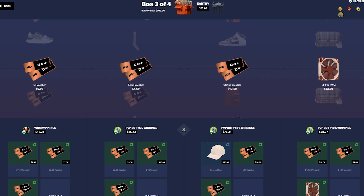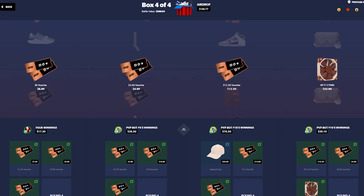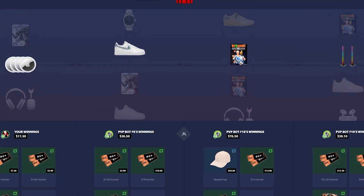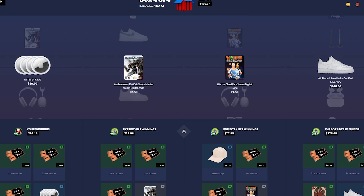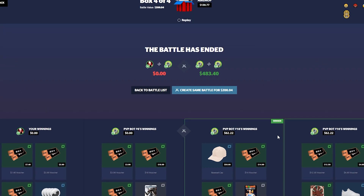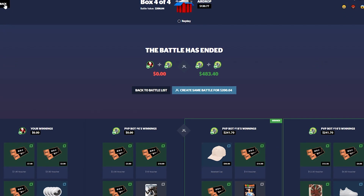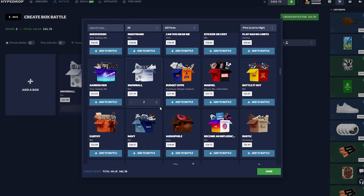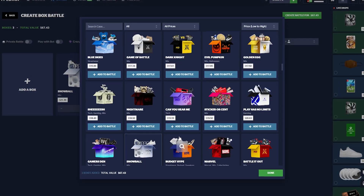The earthy case is not so hot right now — pretty bad actually. Onto the airdrop case, this is the one that matters, and we lose. I thought they just got the like $6,000 ones but they didn't. That was terrible. Someone just unboxed the Audi from the snowball case.